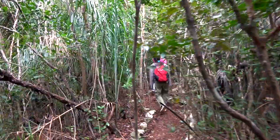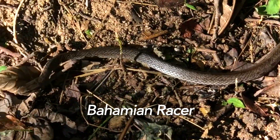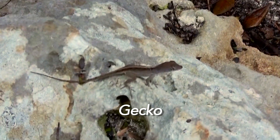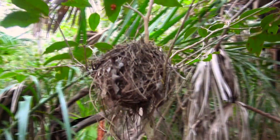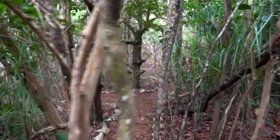You'll see a lot of gumbo limbo trees here, which are hurricane resistant and provide sturdy, dependable protection for wildlife. They also have many uses for humans, from glue to incense.